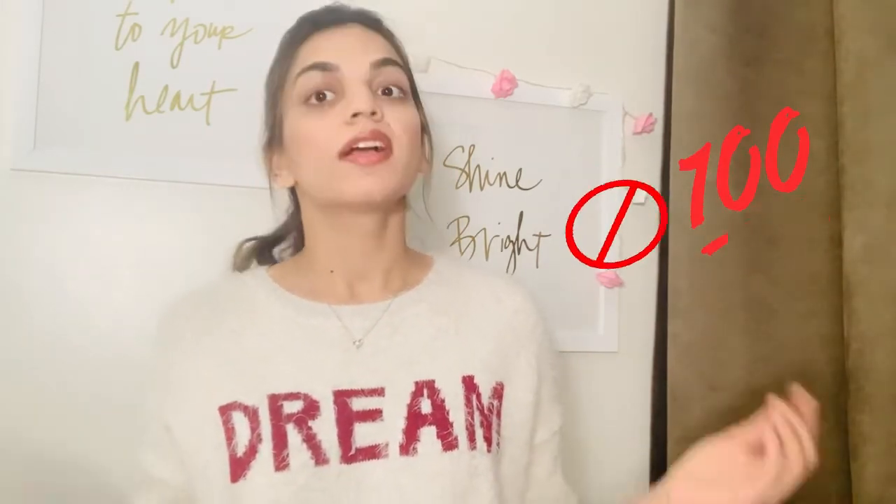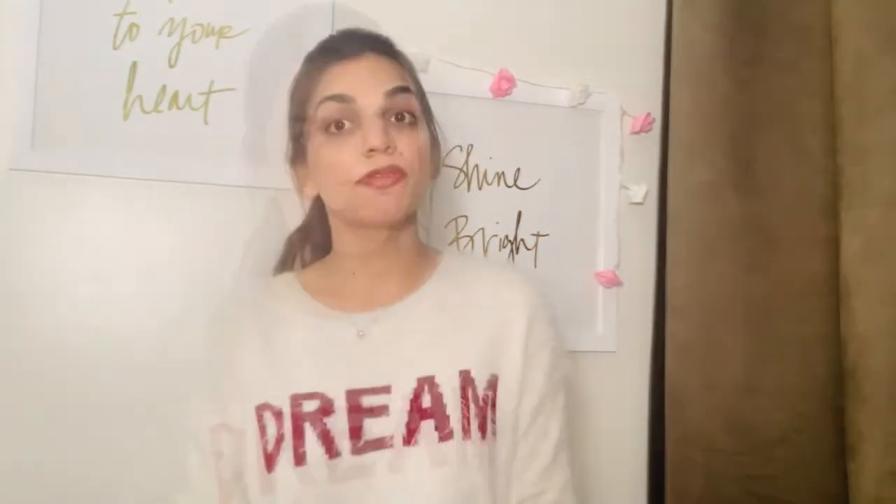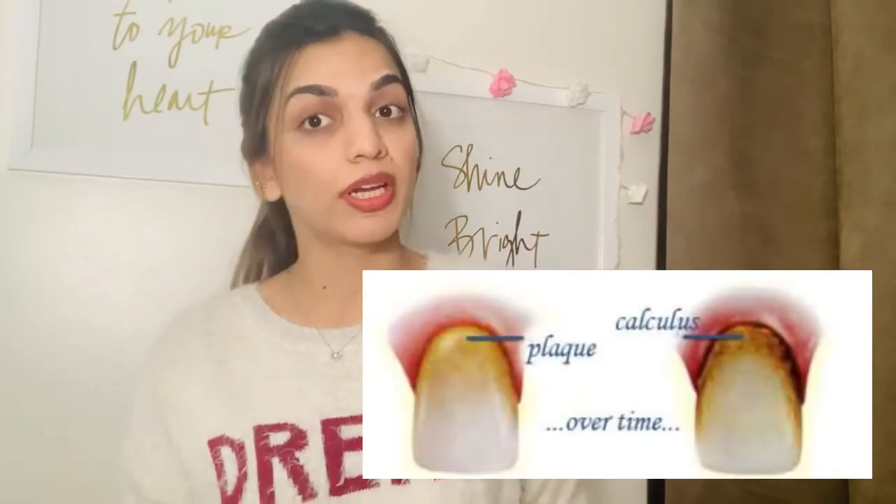Everyone develops plaque. We cannot clean our teeth 100%. So if we cannot remove the plaque and it stays on our teeth more than 24 hours, it's gonna cause gum irritation and inflammation — which is swelling gums — leading into gingivitis, which is bleeding gums, and tartar or calculus which starts to harden on our teeth that we cannot remove by brushing. So if we couldn't remove the plaque within 24 hours, it could harden and create tartar.